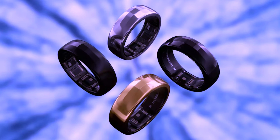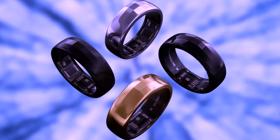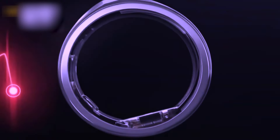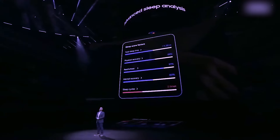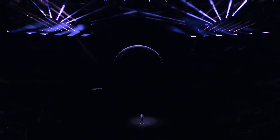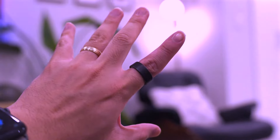The Galaxy Ring is a smart ring positioned as a more discreet alternative to smartwatches, catering to users who prefer a minimalist and less intrusive wearable device. It is designed to provide health tracking without the need for a screen interface, making it simpler for users to adopt and wear.